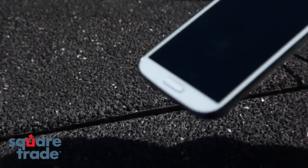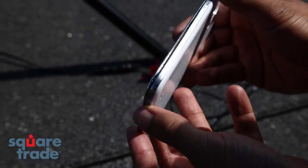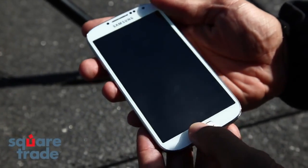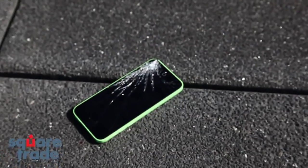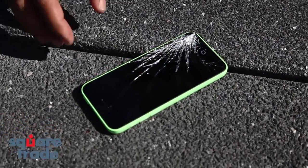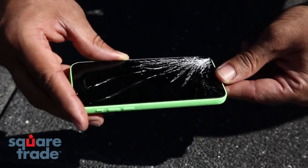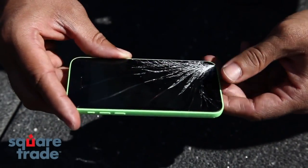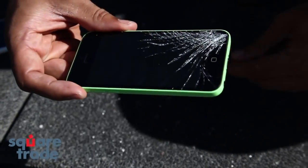The Samsung — looks like the screen is coming off on the side there. It doesn't appear to be functional at all either. Looks like the 5C clearly took some damage. The whole bottom half is crushed. It's still functional, but it's definitely shattered.